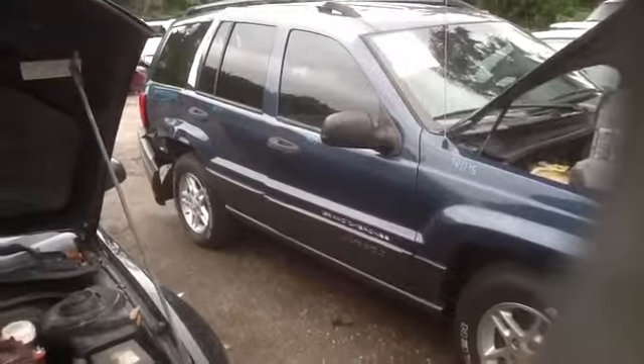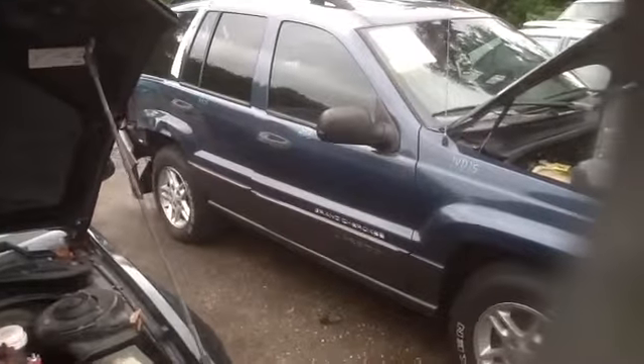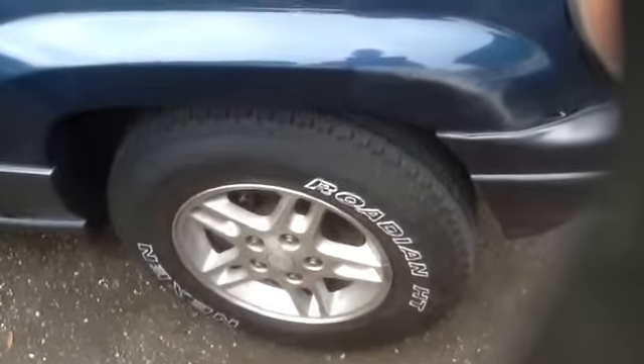We're here today with the 2002 Jeep Grand Cherokee, stock number 14V15, with a 4.0 straight 6. As you can see, beautiful passenger side front and rear doors, and it has a nice set of aluminum Jeep wheels with some decent tires on them.